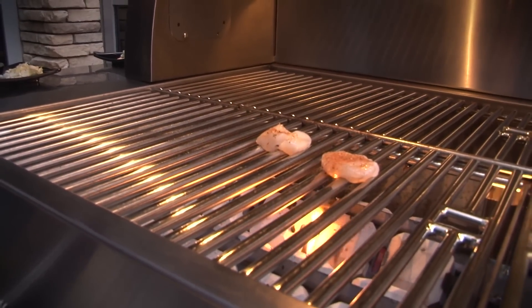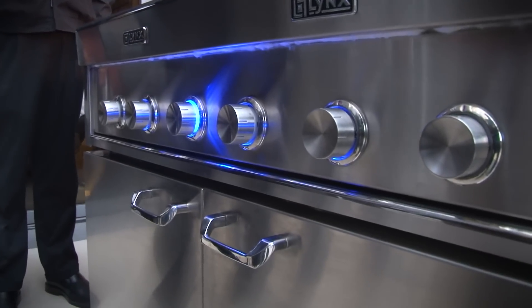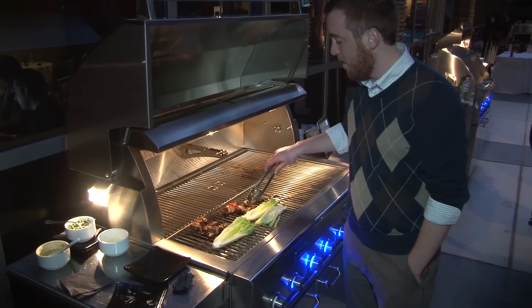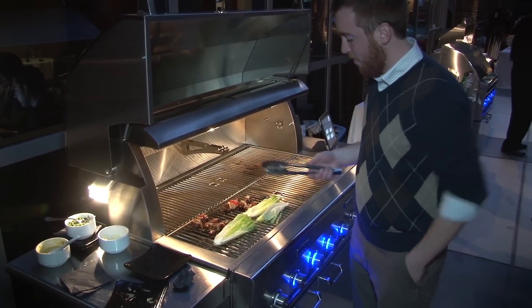Look, this might be a little hard to accept, but it doesn't matter how awesome your hot rod grill might be. The new Lynx smart grill will make it look like a caveman's toy by comparison. That isn't to slight the state of high-end grills in the industry — it really has more to do with how revolutionary this thing is.